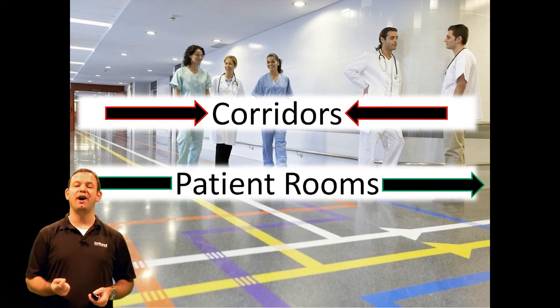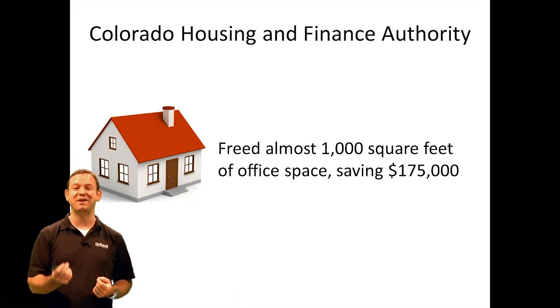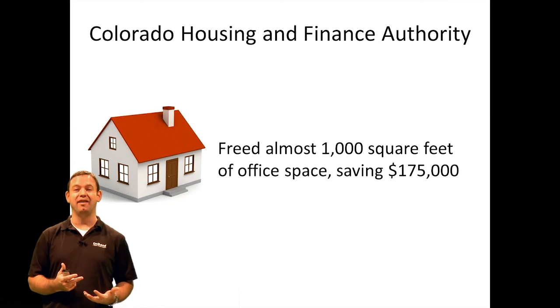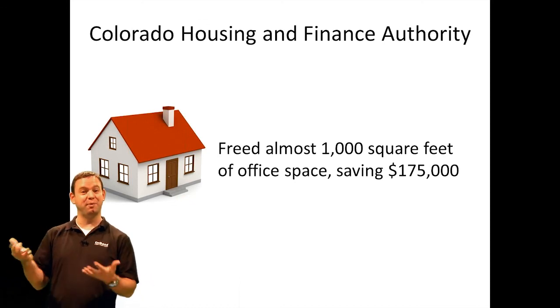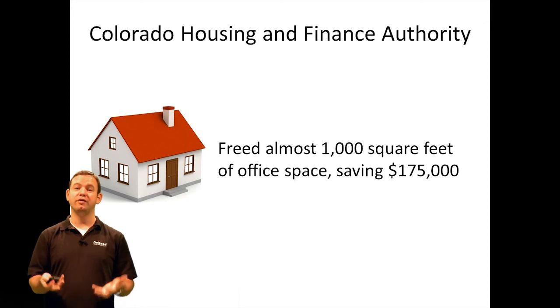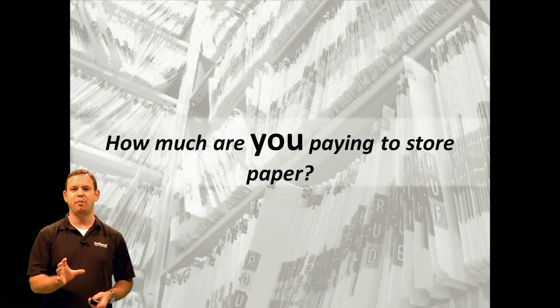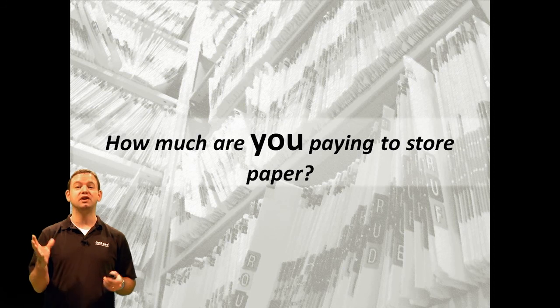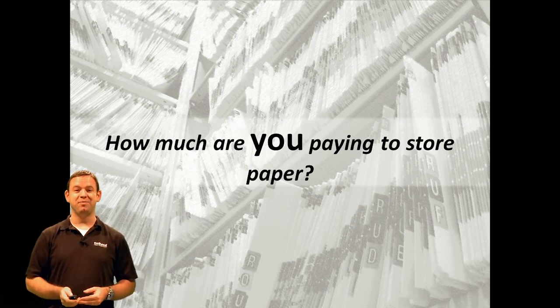This is further underlined by the Colorado Housing and Finance Authority. They freed up 1,000 square feet of space, saving themselves about $175,000 annually. Interestingly and ironically, the Colorado Housing Authority freed up the space of a small house by removing their paper and saved about the price of a small house as well. Stark savings when it comes to just being able to remove paper from the walls of your organization. So ask yourself: how much are you spending to store paper? As you look around and see filing cabinets or file rooms, the reality of ECM is all of that can go away — you can stop paying for storing all of that and do something much better with that space.